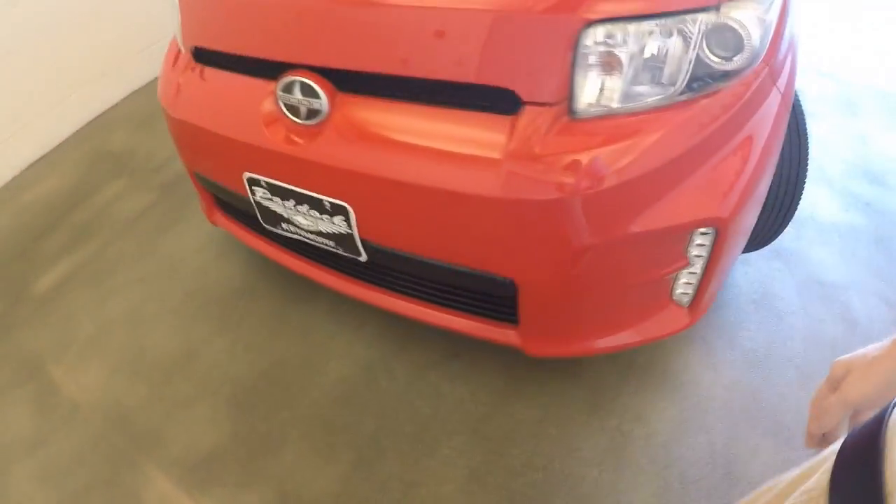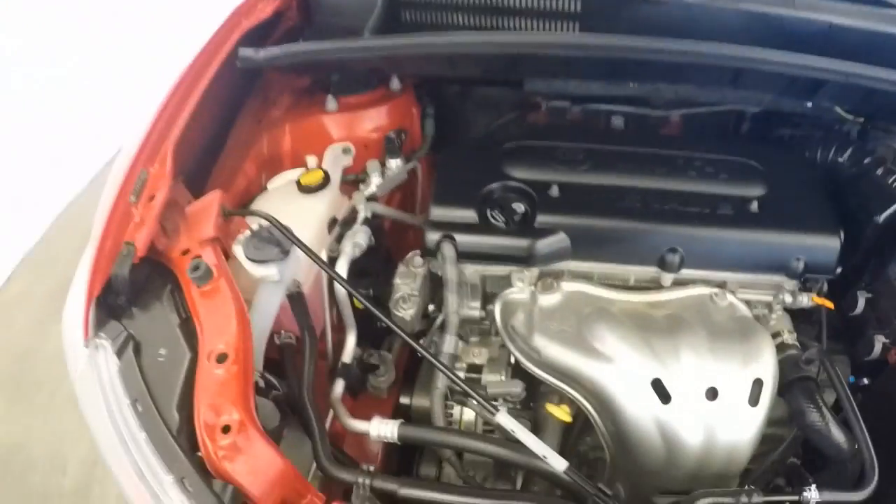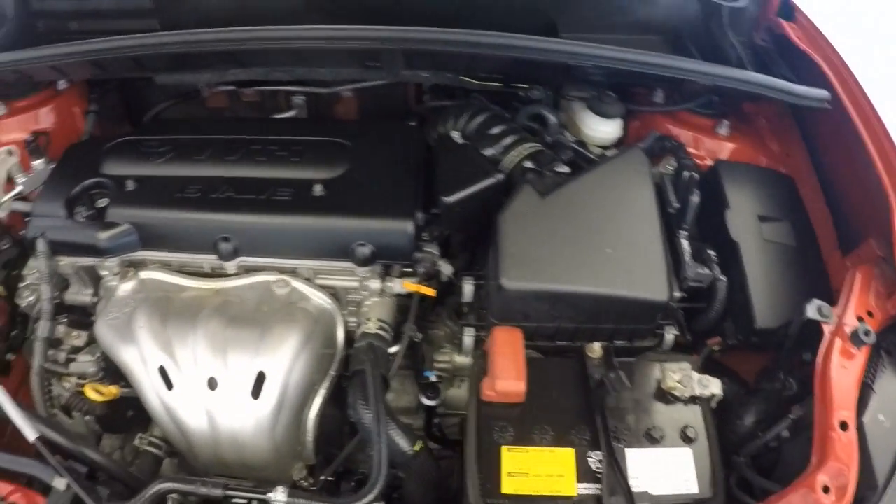Check out under the hood. Again, good wheels, nice tires. The engine just ticking away.